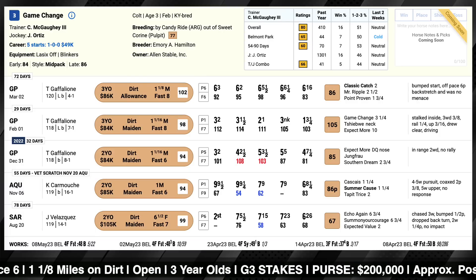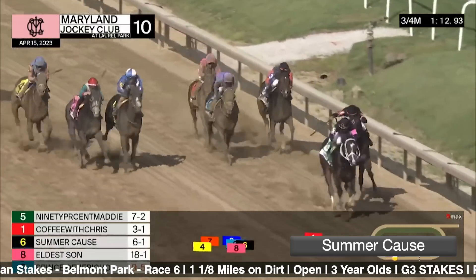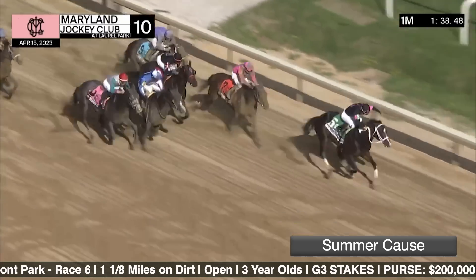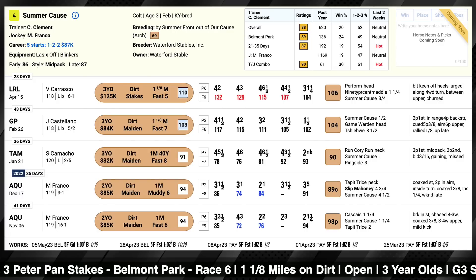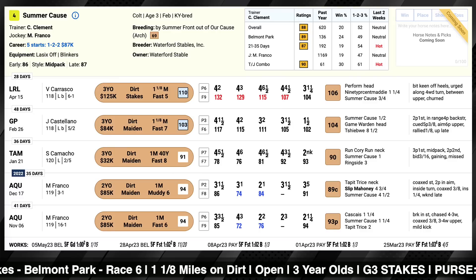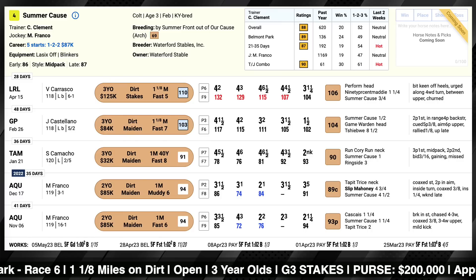The number four is Summer Cause. Let's look at his last race — a closing third in the Federico Tessio at Laurel. The whole field was coming together like an accordion at the end as a couple of speedy rivals went at it through the middle portions. Summer Cause didn't close as fast as eventual winner Perform, who ran right by him, but he was at least staying on decently going the mile and an eighth. He'll be cutting back to one turn here. He faced some good rivals early in his career, like Slip Mahoney and Tappet Trice. He's going to have to get faster, and if he gets a really hot pace — something I don't expect — maybe things could set up for him, but he'd be more of an underneath use.